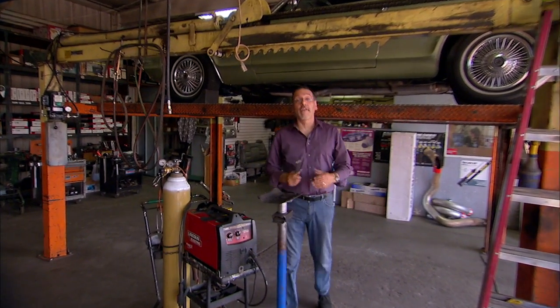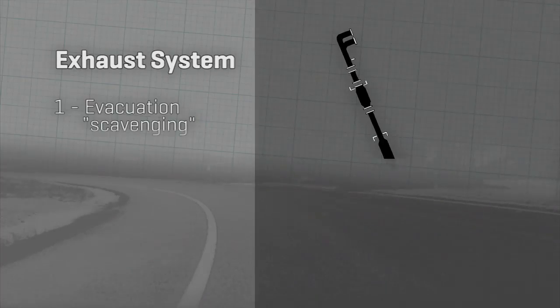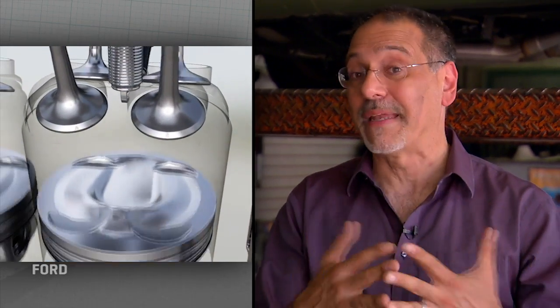Before we get to dual exhaust, let's do a quick lesson in exhausts in the first place. They serve really three functions. The first is evacuation or scavenging, as it's known in the trade — getting the burned charge, the air and fuel that's been combusted, out of the engine quickly and rapidly. Doing that efficiently lets the engine generate more power by breathing more freely. It also can improve MPG.